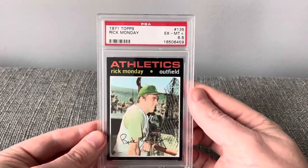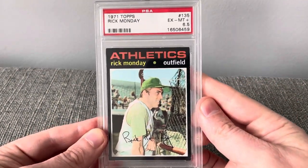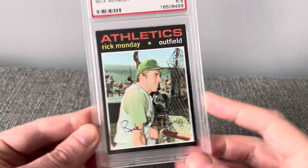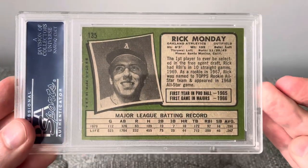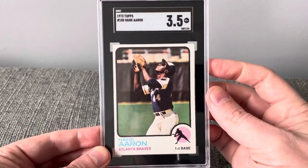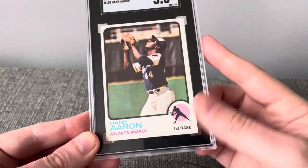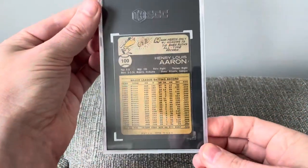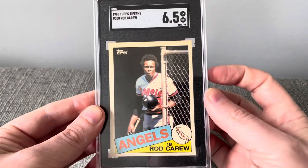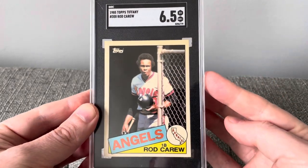A 1971 Topps of Rick Monday in a 6.5, a 1983 Topps Hank Aaron in a 3.5, and a 1985 Topps Tiffany of Rod Carew in a 6.5.